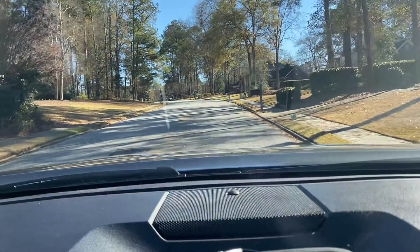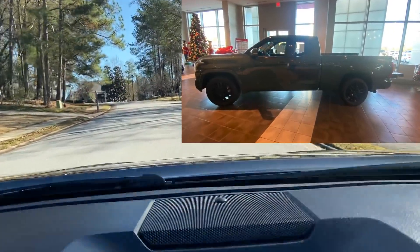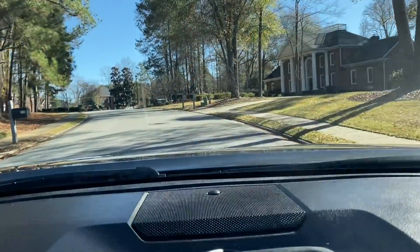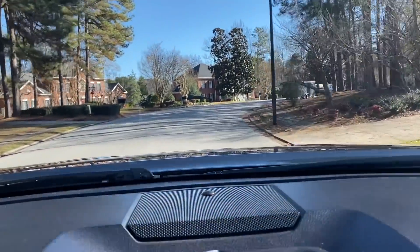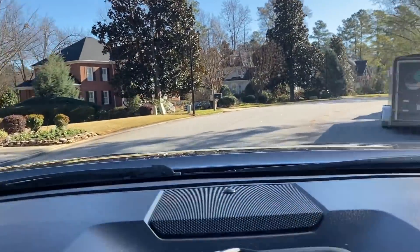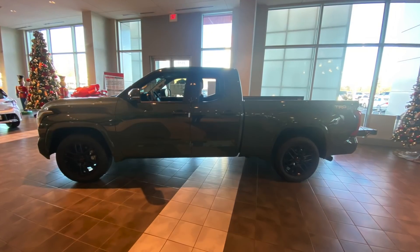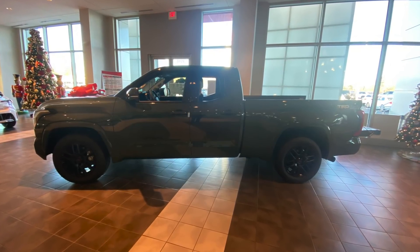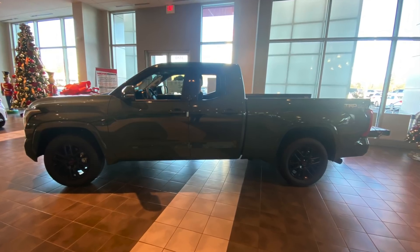I'm on my way to check out a 2022 Tundra SR5 in the sport model. It is a dual cab and the only one they have at the local dealership closest to me. They said all the premium versions have been pre-sold thus far. I thought I would illustrate this by showing you five functional things I can do in my second-gen Tundra that I can no longer do if I go ahead and get a 2022.